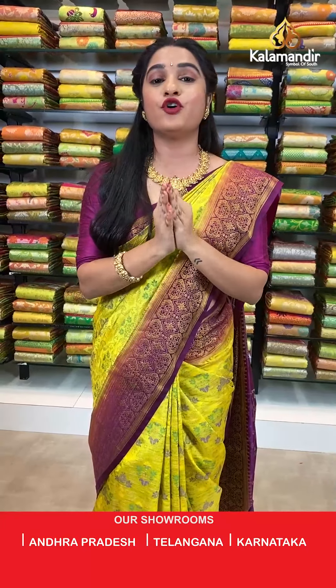Yes ladies, as you all know we have an amazing offer from Kalamandir on today's beautiful muslin thread weaving fancy sarees collection. Buy 3 sarees for just 4000 rupees — actual price is 1500 rupees each. Grab this offer within 24 hours because it is only applicable for live viewers. Do not miss this opportunity — grab your beautiful saree with a beautiful smile!